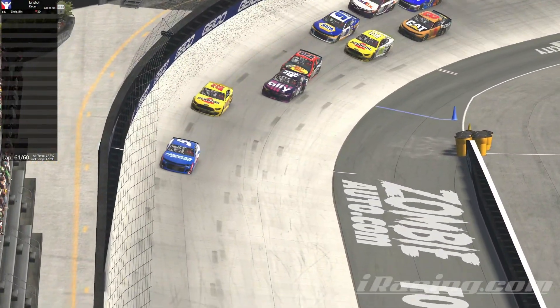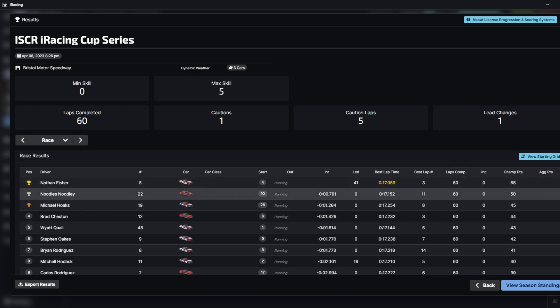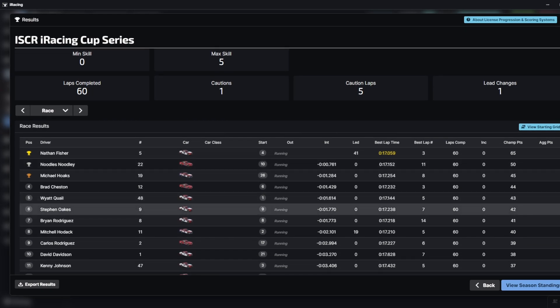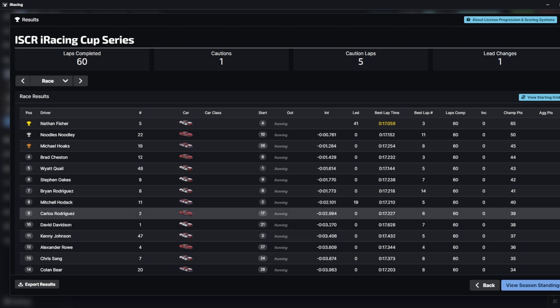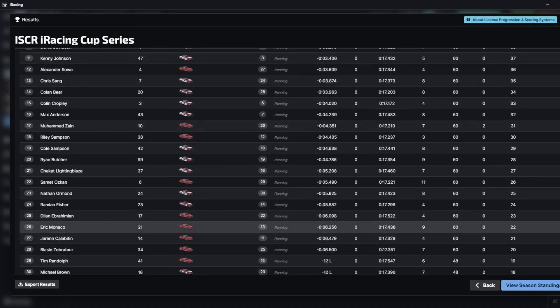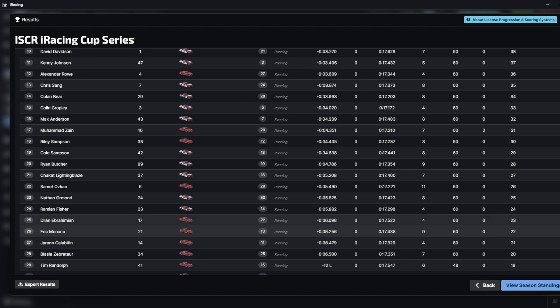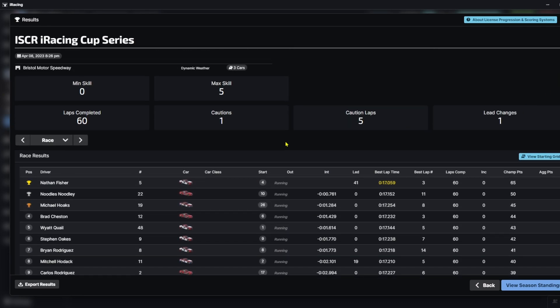Here are your full race results. Nathan Fisher the winner, leading 41 laps. Noodles getting second, Michael Hoax third. Brad Chesson finishing fourth. Wyatt Qual fifth, Stephen Oaks gets sixth. Brian Rodriguez seventh, Mitchell Hodak getting eighth - the only other leader who led 19 laps. Carlos Rodriguez finishing ninth and David Davis in tenth. Over only one caution and very clean racing. Mohamed Zainab-Dula got two incident points. Michael Brown two as well. So only two drivers with incident points.